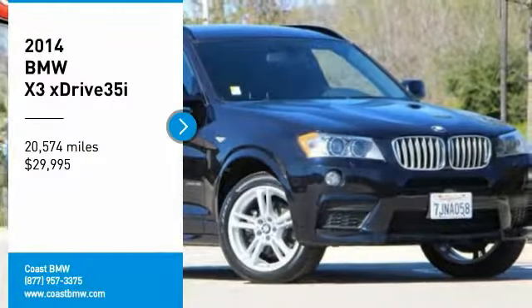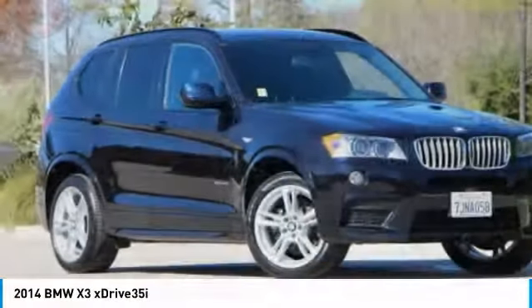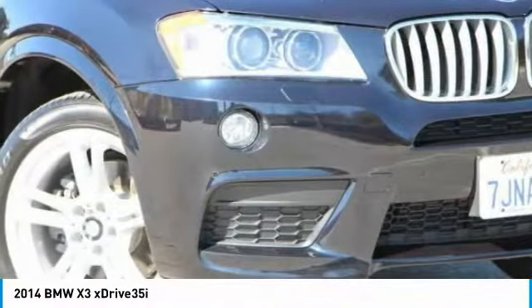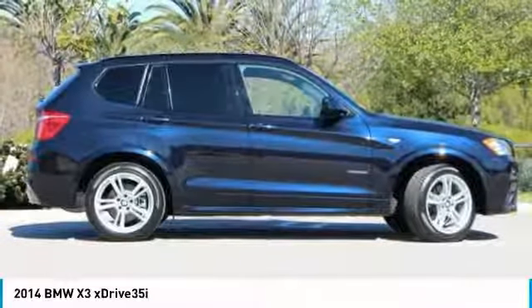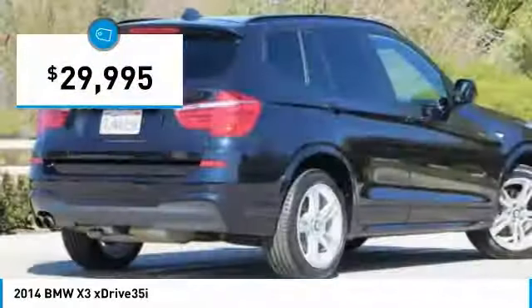Come test drive the 2014 X3. BMW X3 builds on the success of the original by developing its core competencies while adding new technology to establish new benchmarks for agility, efficiency, and comfort. And is priced below $30,000.